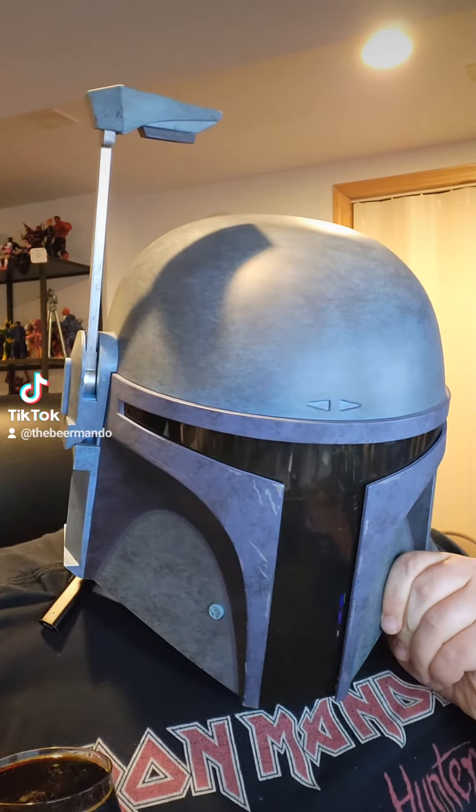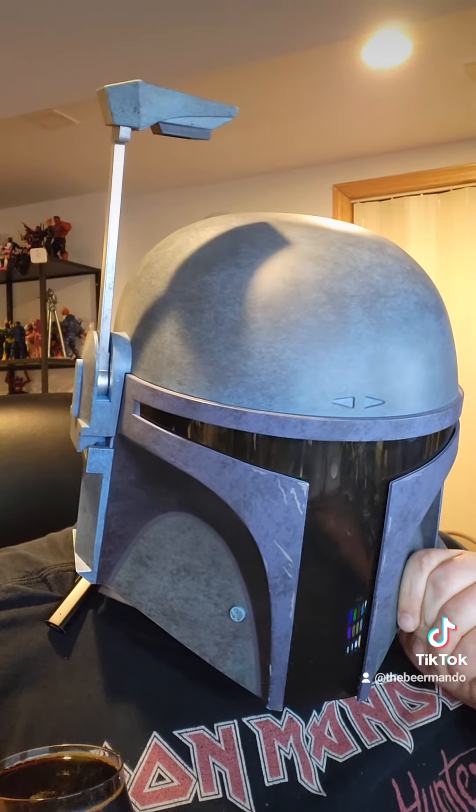Oh yes, I can tell this is going to be very good. It smells deeply of bourbon and chocolate and barrel-aged goodness.